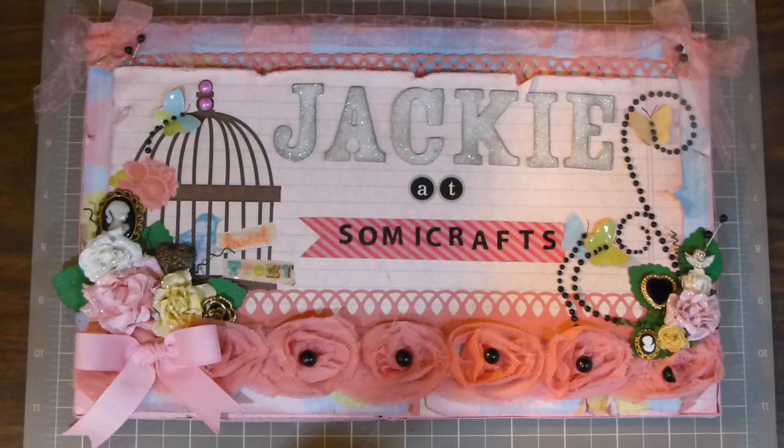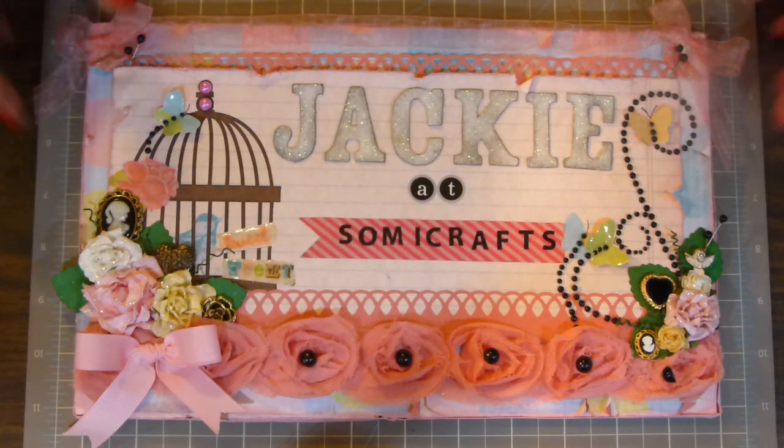Hi, it's Jackie at Sew Me Crafts. I'm here to show you a mini haul video that I got from Walmart and Big Lots.